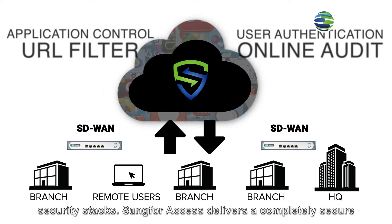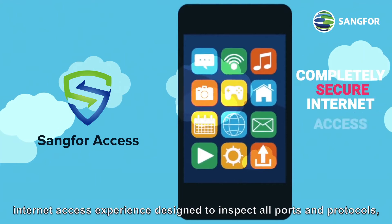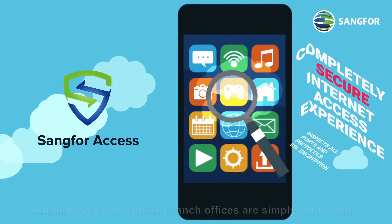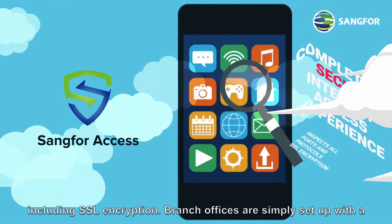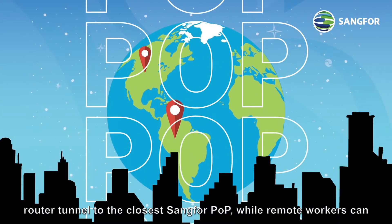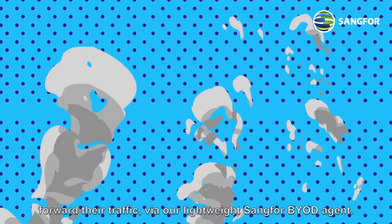Sangfor Access delivers a completely secure internet access experience designed to inspect all ports and protocols, including SSL encryption, with a high-performance engine to deliver additional security.